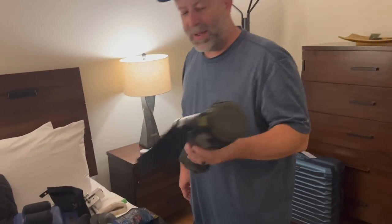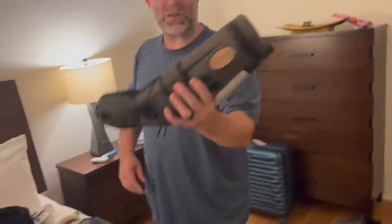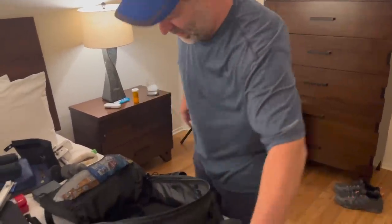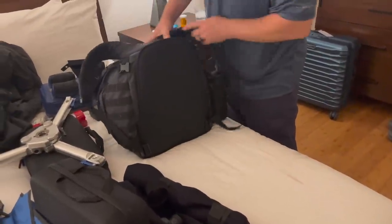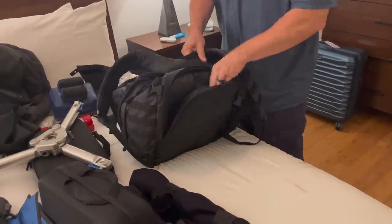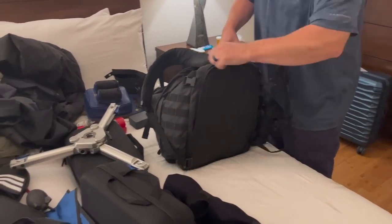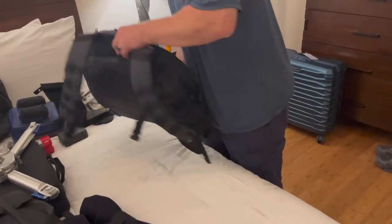I have my spotting scope in here with the full head. I've also got a computer — these are 5.11 bags which I absolutely love; they have a nice outside pocket for computers. That's everything that was in my suitcase and in my backpack. Now let's get to the rifle cases.